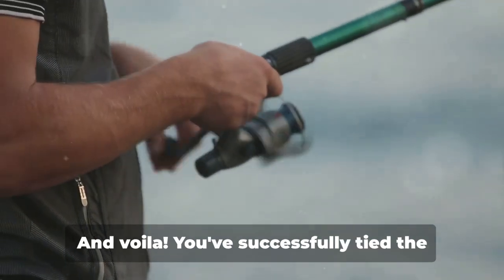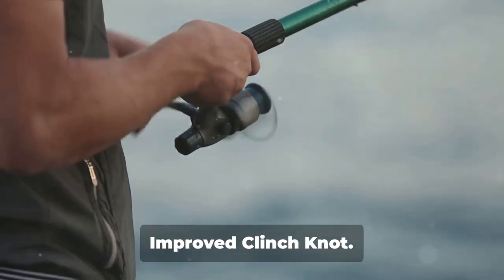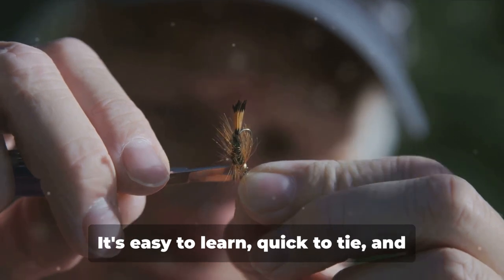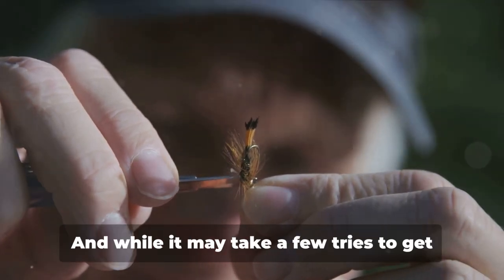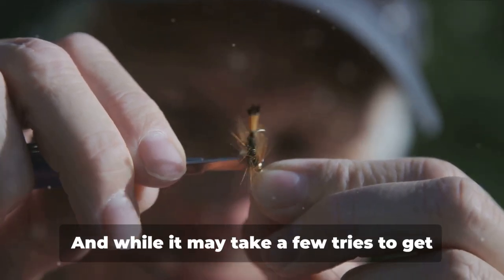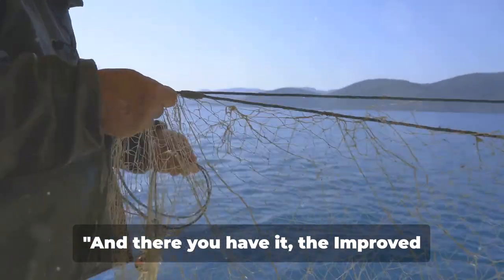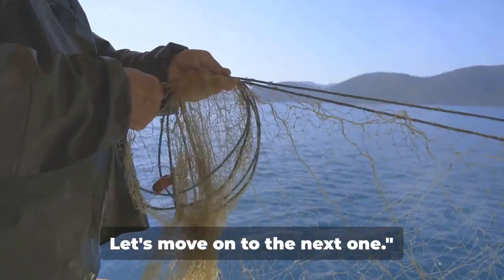Finally, trim off the excess tag end, leaving about a quarter of an inch. This ensures the knot won't slip and unravel. And there you have it — you've successfully tied the improved clinch knot! This knot is a classic for a reason: it's easy to learn, quick to tie, and incredibly reliable. It may take a few tries to get it just right, but practice makes perfect.